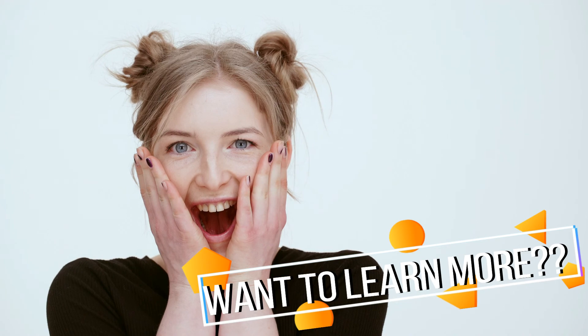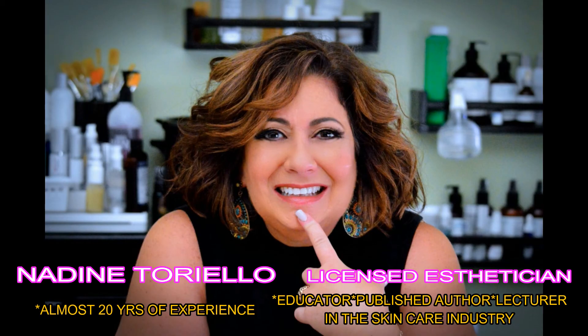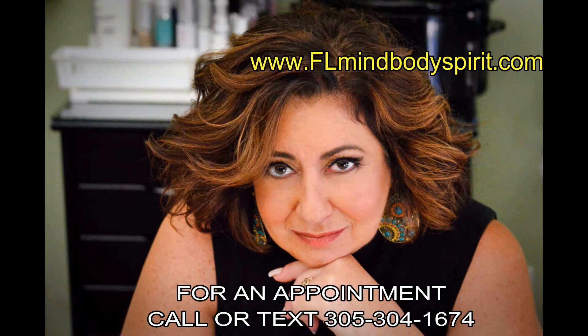If you'd like to learn more, listen each week for your skincare tip with me, your personal skincare guru, Nadine Toriello, licensed esthetician. And if you have a question, post it in the comments below or send me an email through my website, flmindbodyspirit.com. Wishing you a spa-tastic day!